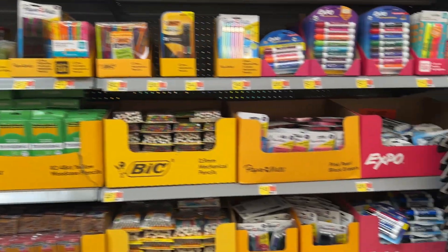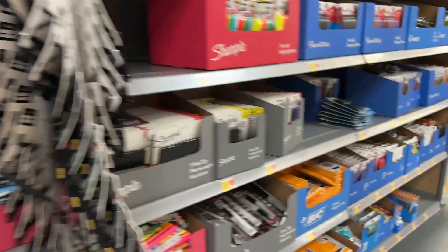It's back to school shopping time and today I'm going to share with you guys not only the things I got for this upcoming school year but a few things that you might consider as you are shopping, so let's get started.